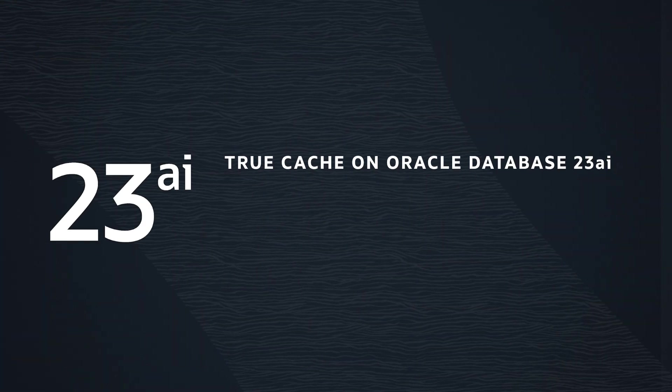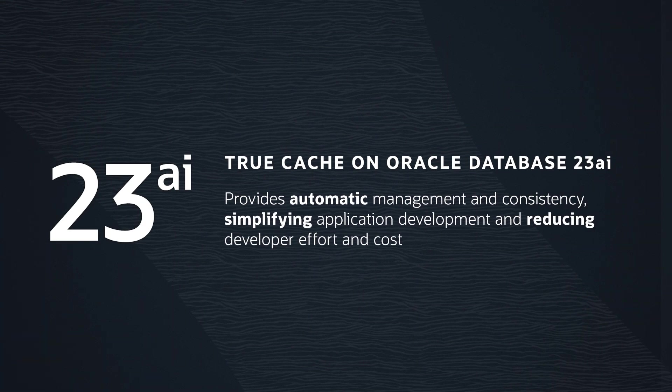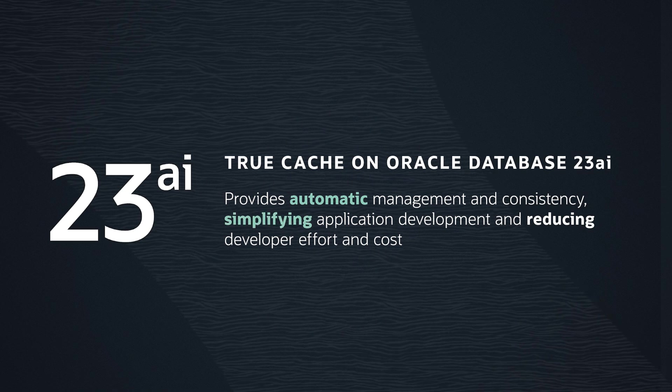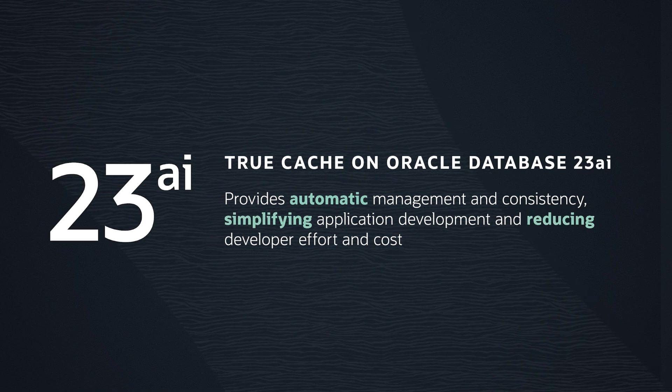TrueCache on Oracle Database 23AI provides automatic management and consistency, simplifying application development and reducing developer effort and cost. Download Oracle Database 23AI today and try TrueCache for yourself.